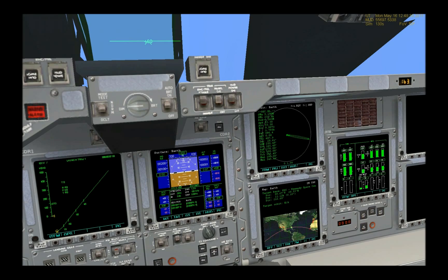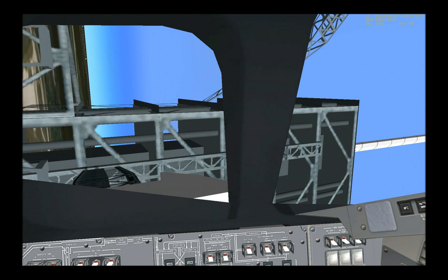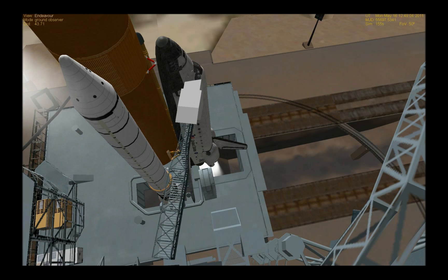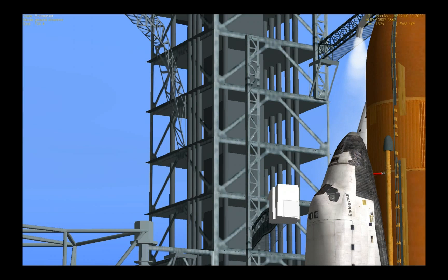The orbiter access arm will be retracted in about 20 seconds. T-L-T-O-T-C, it's your final voyage. This is both a sad and proud moment for your launch team and for America, but your legacy will live on.